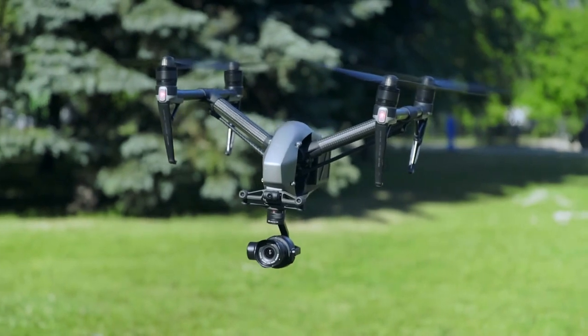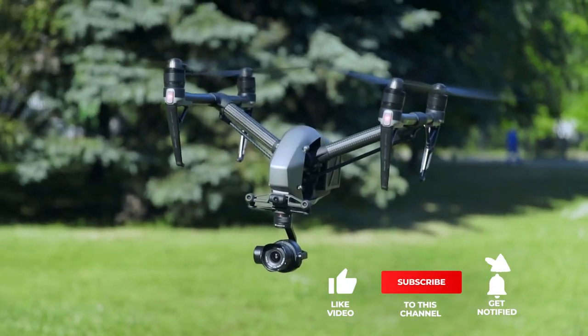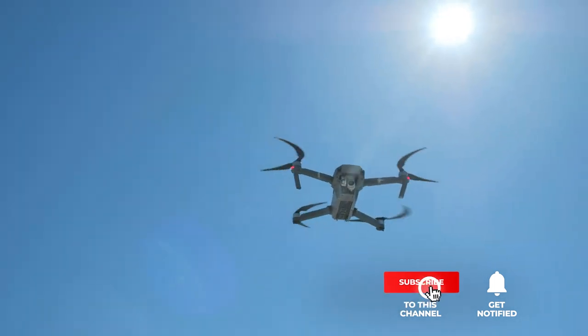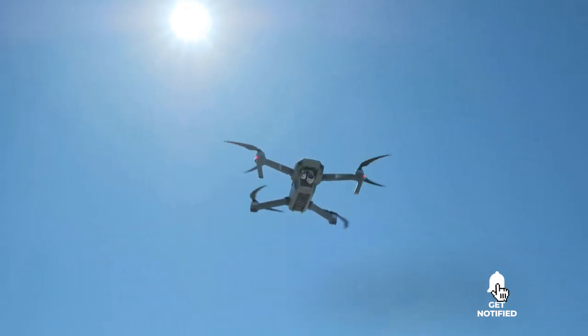Still haven't found a camera drone that meets your needs? Well, keep watching because we have more lined up for you. If this is your first time visiting our channel, be sure to subscribe and hit the bell icon to receive notifications of our next videos.